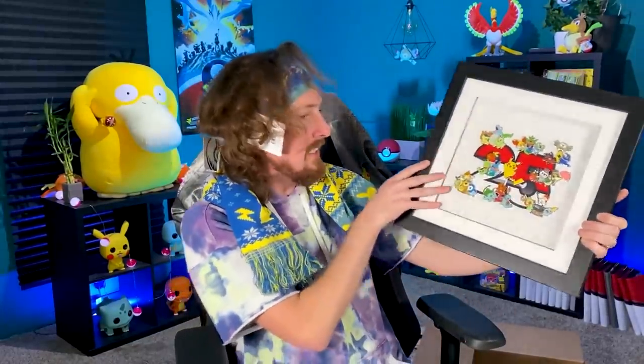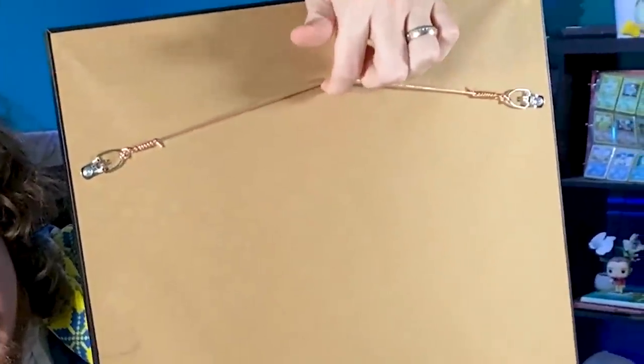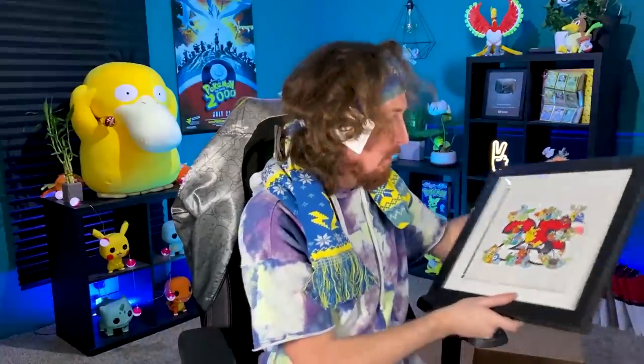Wow. Look at the back of this too — you got a nice little wire right here so you can hang it from your wall, and a nice sticker right down there showing it's official Pokémon Celebration from the Pokémon Center. Pokémon! Pokémon Company! Pokémon Company International! Everybody that works at Pokémon everywhere — thank you so much for these wonderful gifts. Seriously, it is just a dream come true to be able to do this, and it's because of every single one of you out there watching.